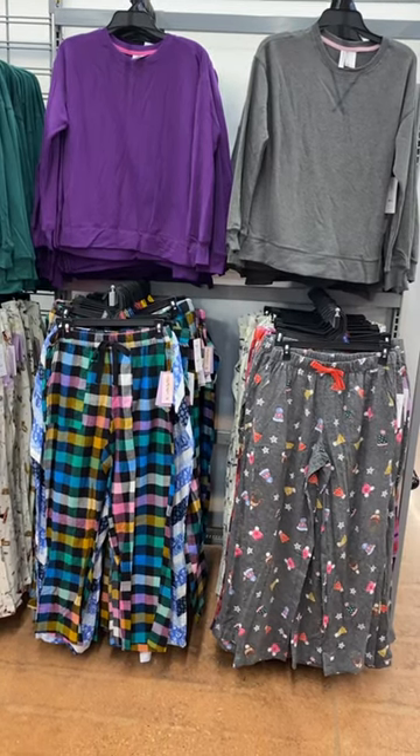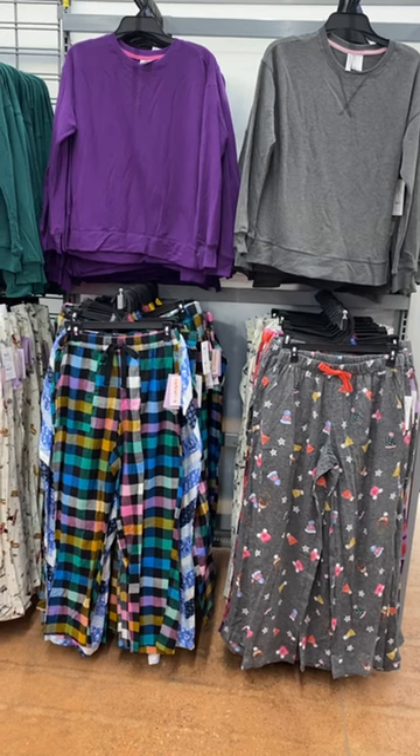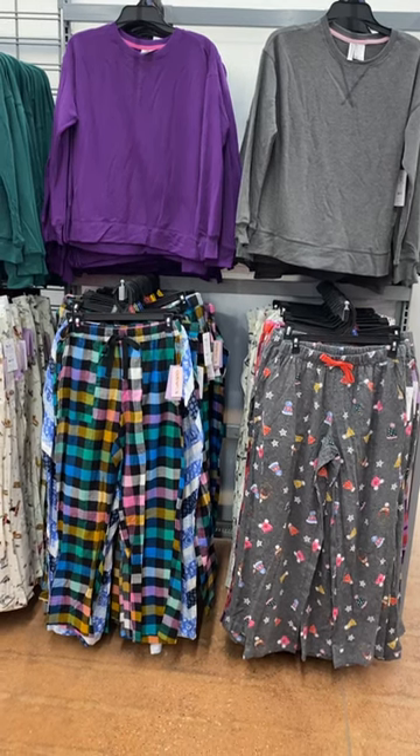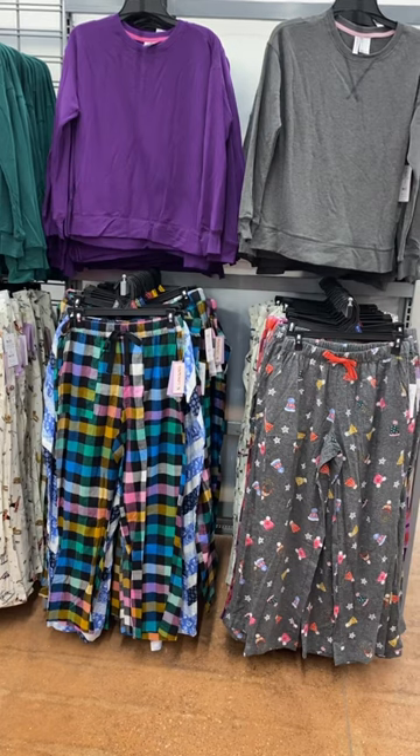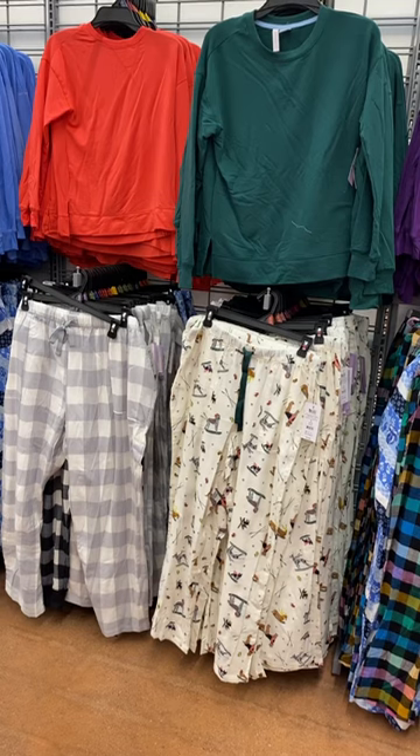Hey, welcome back to my channel. So I'm at Walmart — I want to show you what kind of pajamas they have. They have these tops for $13.98 and then the bottoms for $12.98. They also have options like plaid or this dog-on-the-sled design.